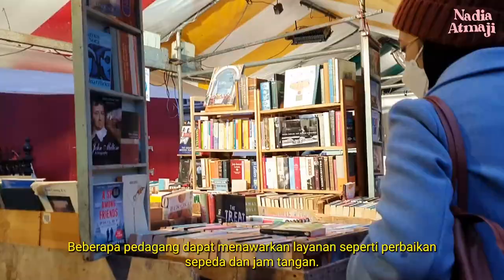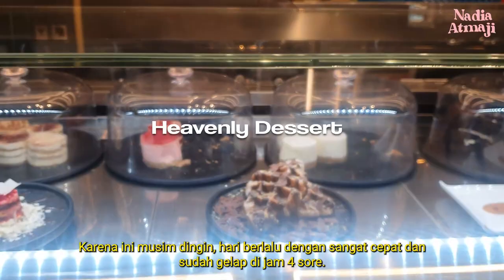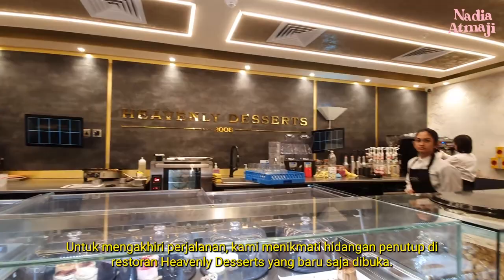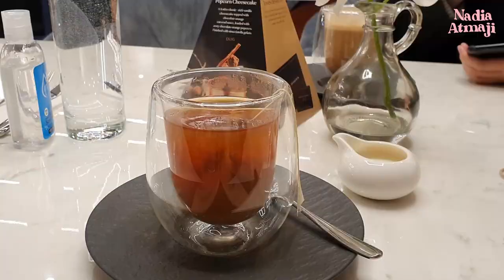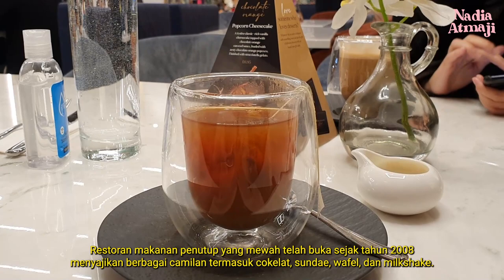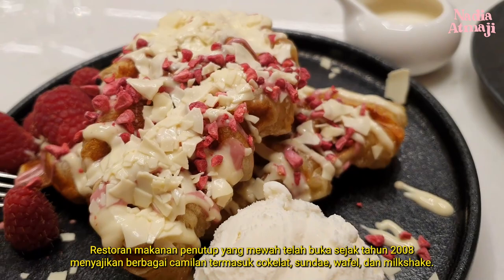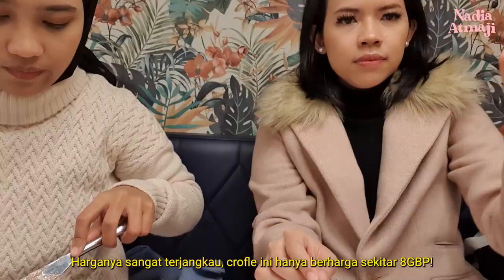Since we went to Cambridge during winter, the day moved past very quickly and it got dark in the afternoon. So to end the trip, we had dessert at the Heavenly Dessert restaurant. The luxury dessert restaurant has been tantalizing taste buds since 2008, serving a range of treats including chocolate shots, sundaes, waffles, croffles, and milkshakes. The price is very affordable — this croffle only cost around 8 pounds.